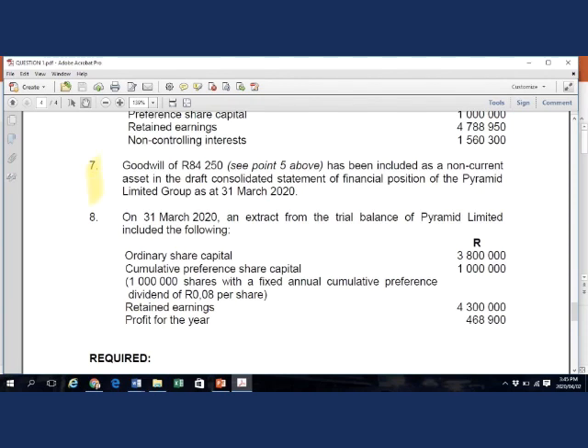Additional information point 7: the goodwill of 84,250 that originated on the at-acquisition journal entry for ordinary shares has been included as a non-current asset in the draft consolidated financial statements. This means the incorrect goodwill was not offset against the incorrect gain from bargain purchase the client calculated. Only the $145,000 gain from bargain purchase from the at-acquisition elimination of the preference shares was included in the opening retained earnings calculated by the client — as seen from both point 7 and the journals under point 5.